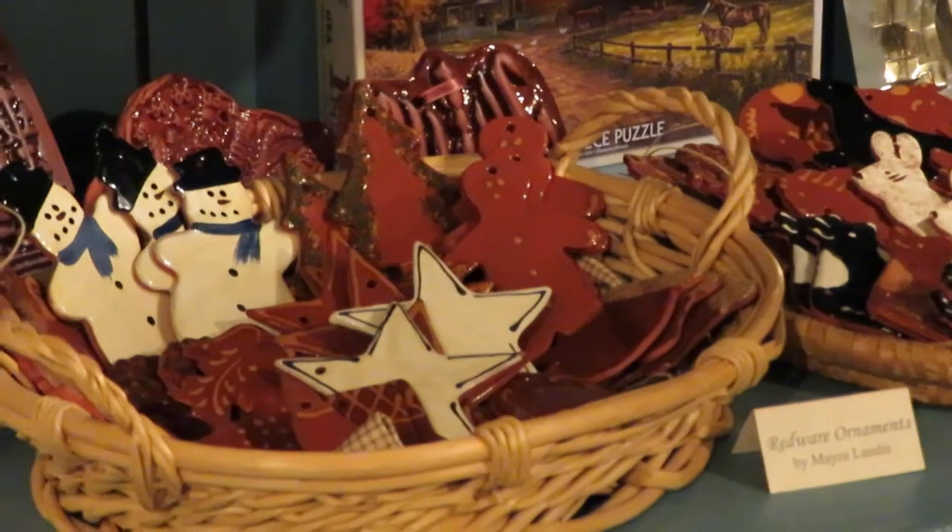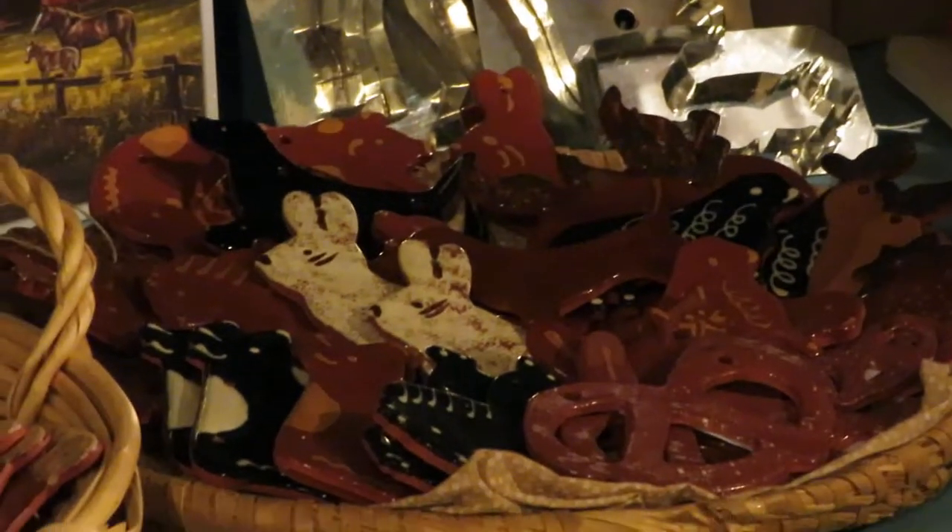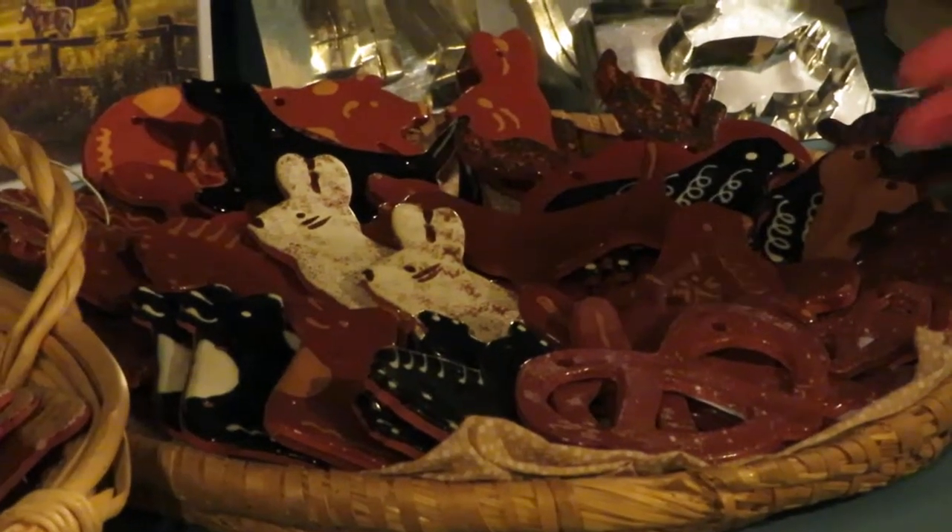We also have stars, trees, and a variety of other ones as well. We have cows, horses, rabbits, dogs, and even a pretzel.